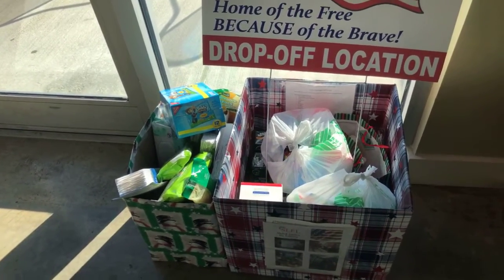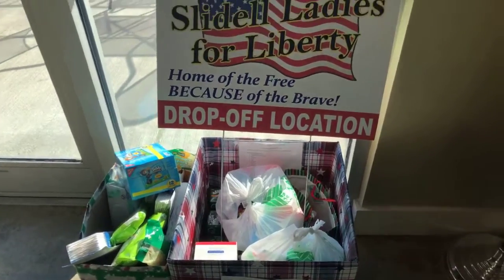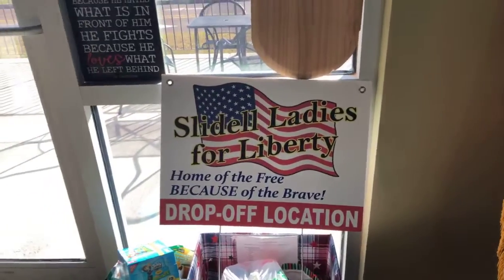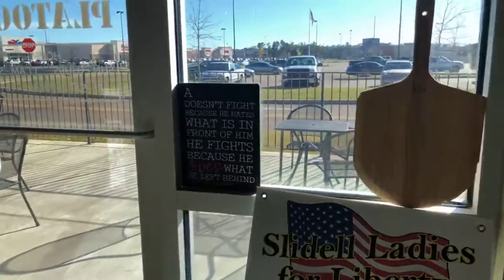Customers fill up the Ladies for Liberty box and then it goes to our troops. Even if you don't want pizza, you can just come by and put something in the box. Same way with Toys for Tots — we filled our box four times.